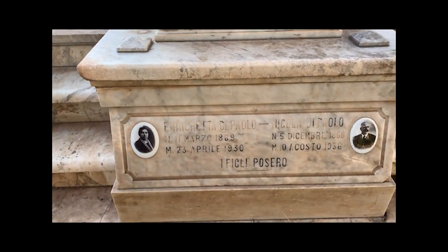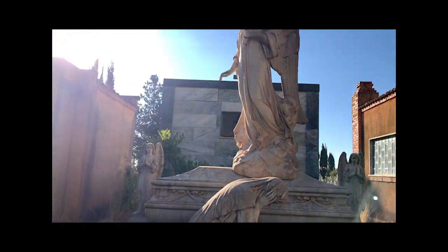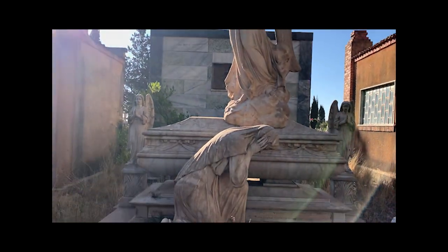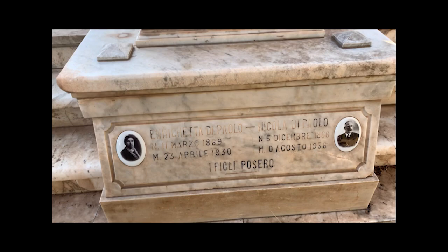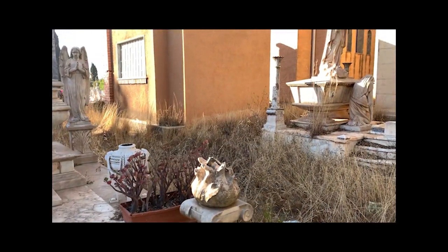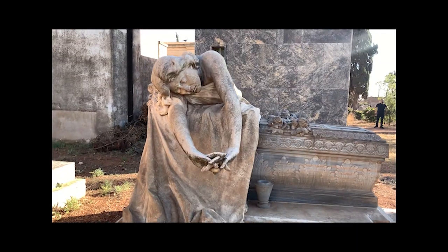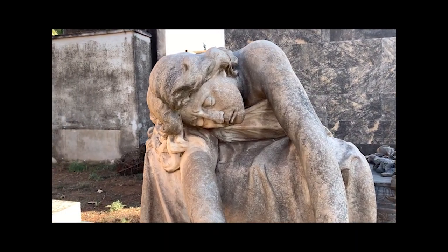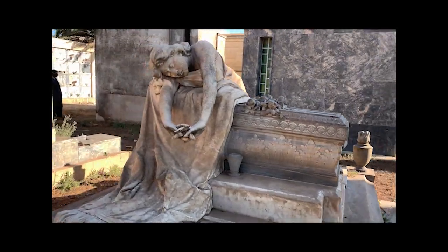Look at the marble and the detail — this is from the 1930s. This man and his wife died in the 30s, and they were actually born here. Some people were born abroad and then came and settled here. The craftsmanship is exquisite. You can find these types of marble statues throughout the cemetery.